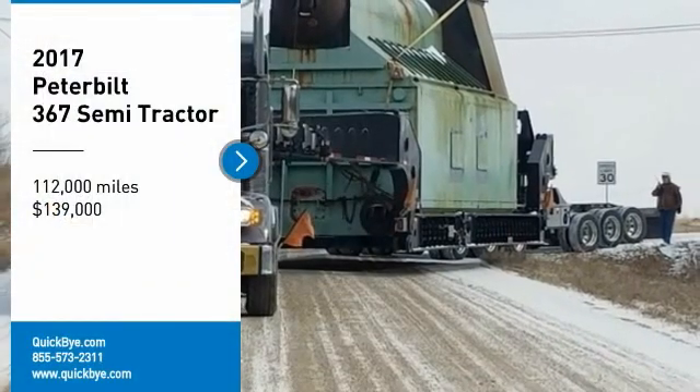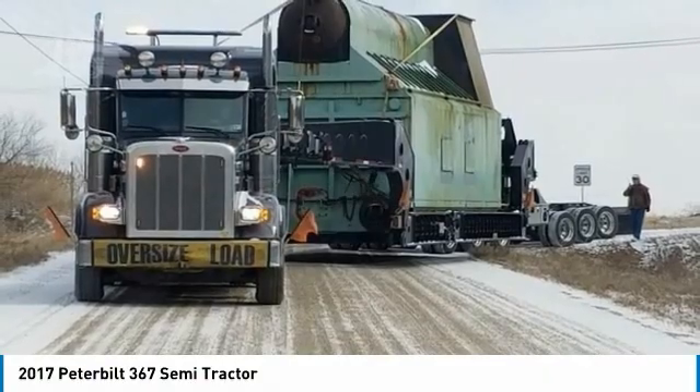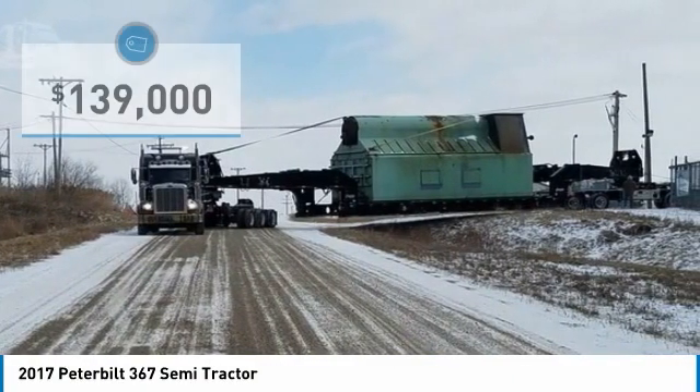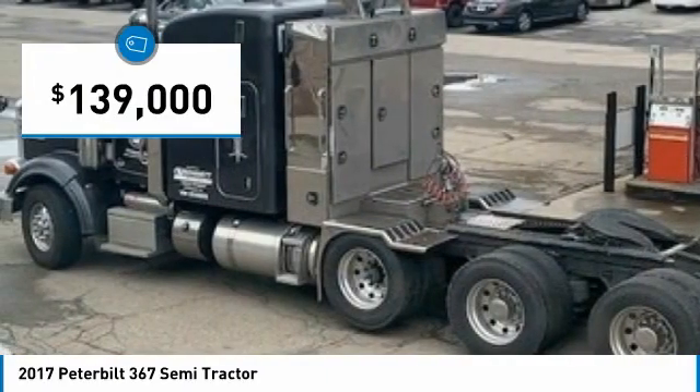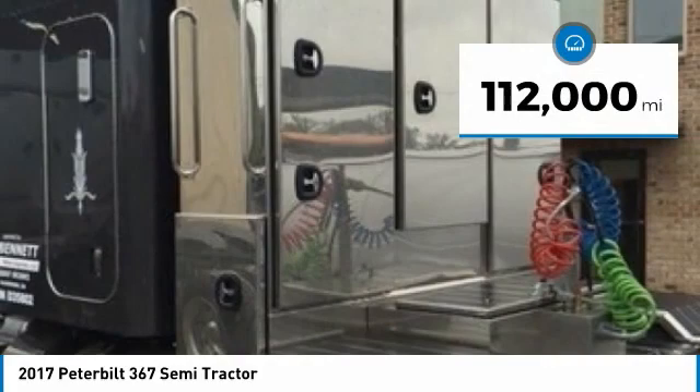2017 Peterbilt 367 Semi-Tractor for sale in West Mifflin, Pennsylvania 15122. If you are searching for a powerful truck that is extremely performance-oriented, then look no further because this 2017 Peterbilt 367 Semi-Tractor is the one for you.